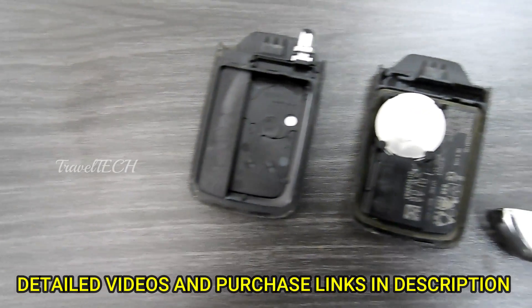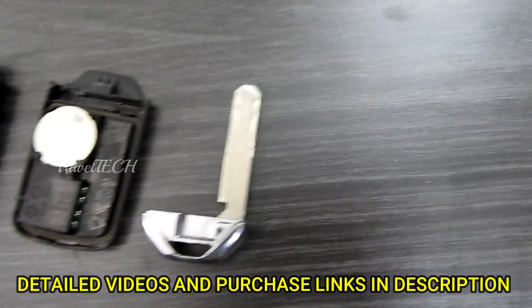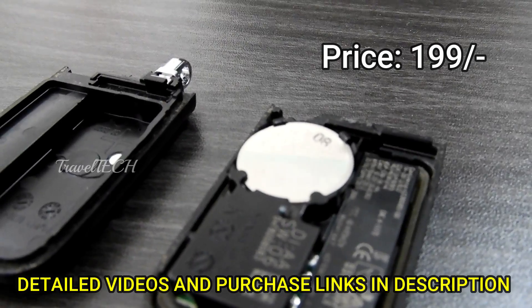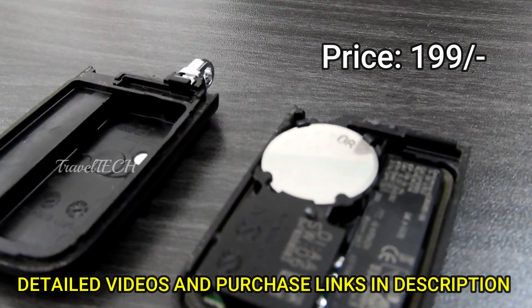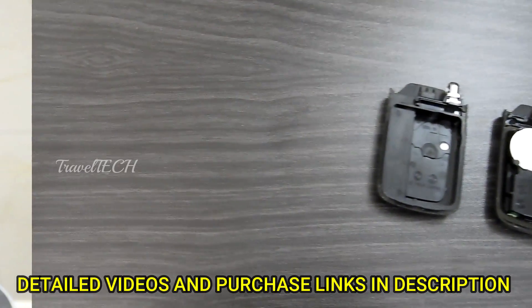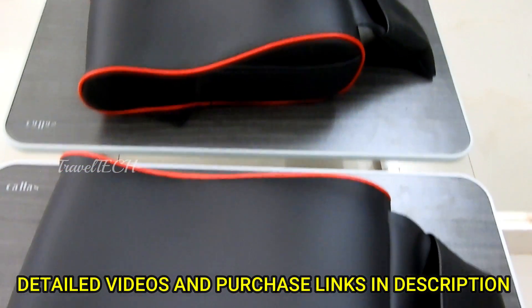The next accessory in this list is the CR3032 battery for the Honda key fob. When you have a key fob and it's not working, make sure you replace the battery inside it. This battery works just fine and comes at a price of about 200 rupees, so make sure you buy these to keep your key fob active.